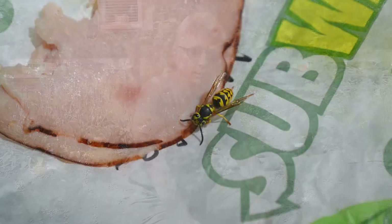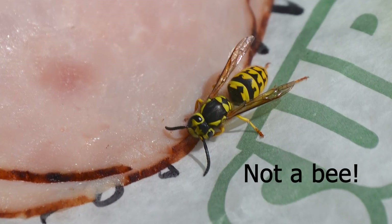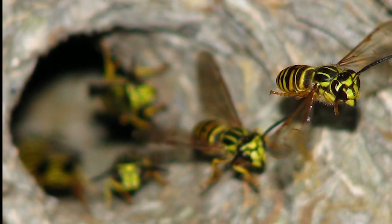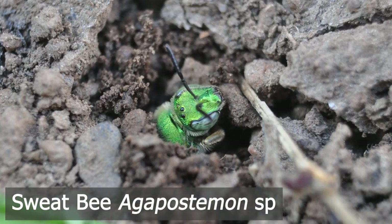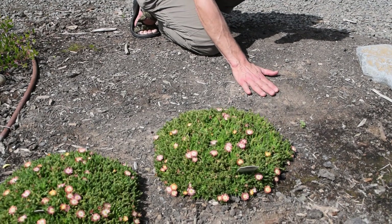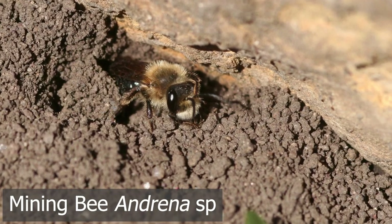A lot of people get confused between bees and wasps. A lot of times people say a bee wrecked their picnic, but it probably wasn't a bee — it was almost certainly a yellowjacket, which is a type of wasp. Yellowjackets are also quite unusual as wasps because they live in a large colony. Most wasps are solitary, with one wasp making her own nest. Most species of wasps and bees nest in the ground, which is why I'm always happy to see areas of bare ground — these are just the kind of spots where a bee or wasp might start digging and tunneling to make her nest.